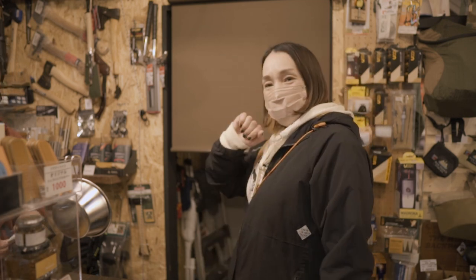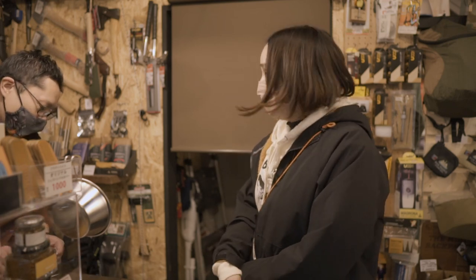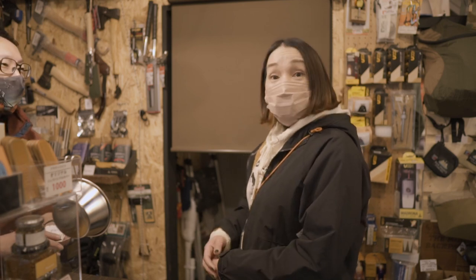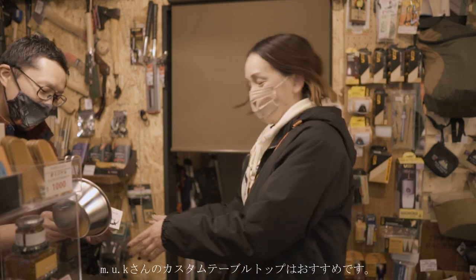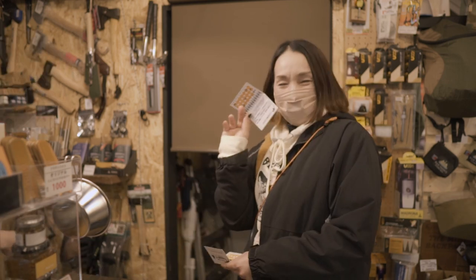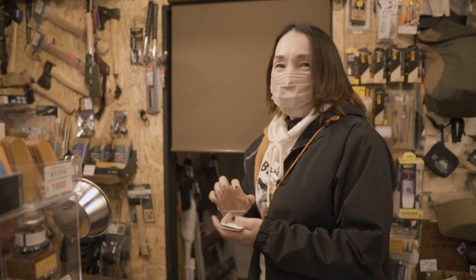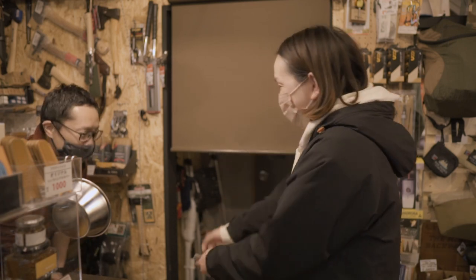当たればラッキーぐらいいいぐらいやんね。はい了解です、ポイント付けますね。これをきっかけに皆さんムックさんのテーブル、なんていうんですかね？カスタムテーブルトップですね。カスタムテーブルトップ、ぜひぜひお買い求めください。ポイントもたまったね、おめでとうございます。また来なあかん、まあこれなくても来んねんけど。それではありがとうございます。